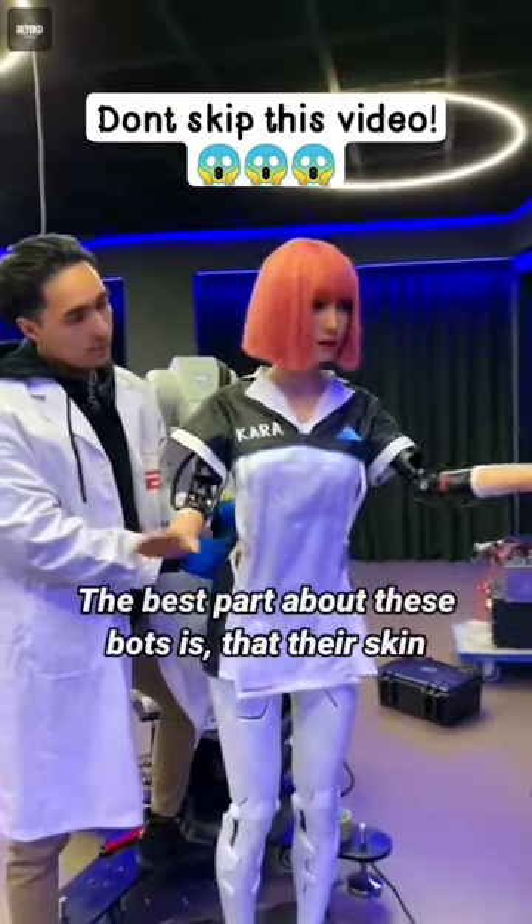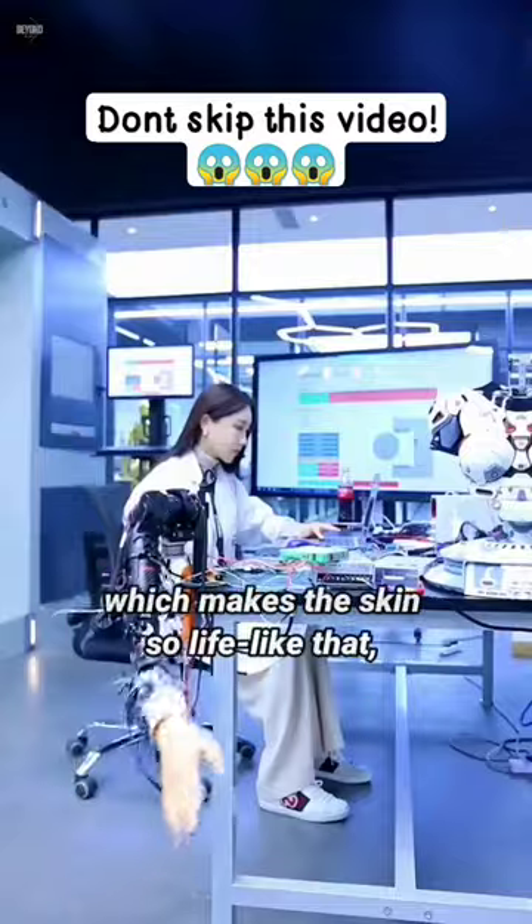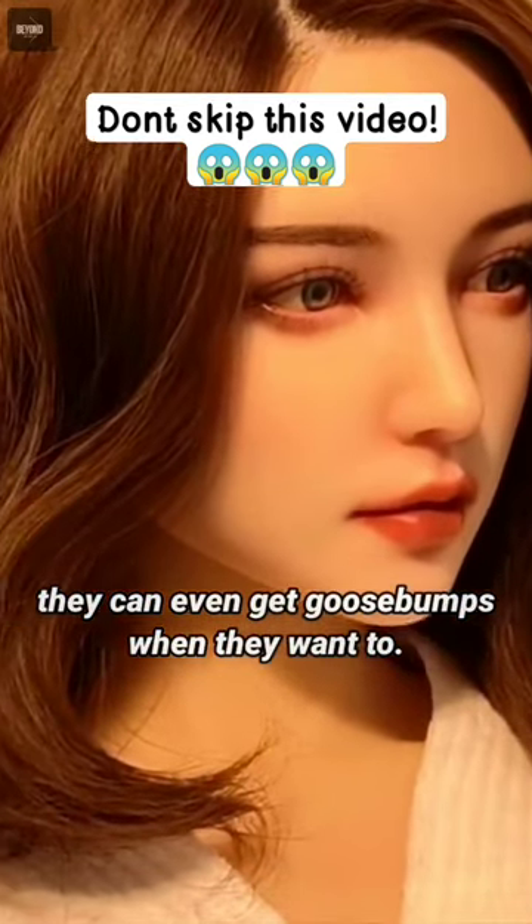The best part about these bots is that their skin is made of medical-grade bionic silicone, which makes the skin so life-like that they can even get goosebumps when they want to.